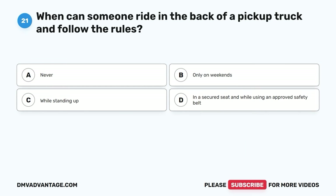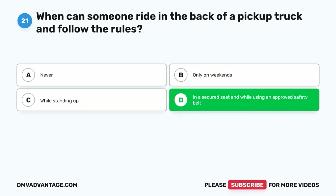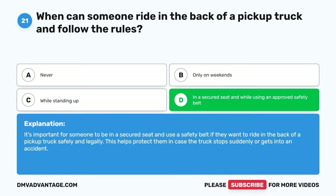Question twenty-one. When can someone ride in the back of a pickup truck and follow the rules? A. Never. B. Only on weekends. C. While standing up. D. In a secured seat and while using an approved safety belt. The correct answer is D. It's important for someone to be in a secured seat and use a safety belt if they want to ride in the back of a pickup truck safely and legally. This helps protect them if the truck stops suddenly or gets into an accident.